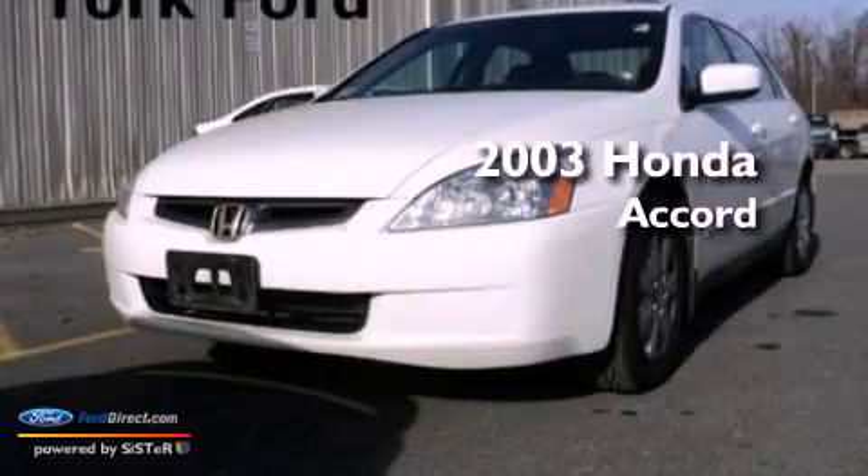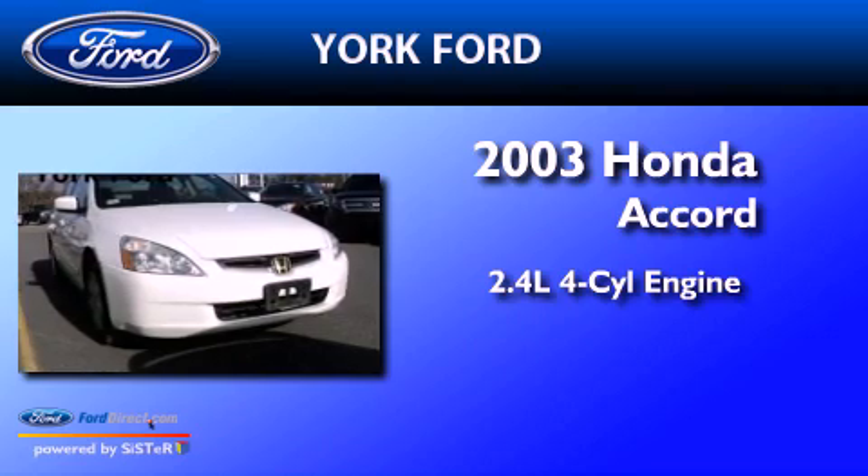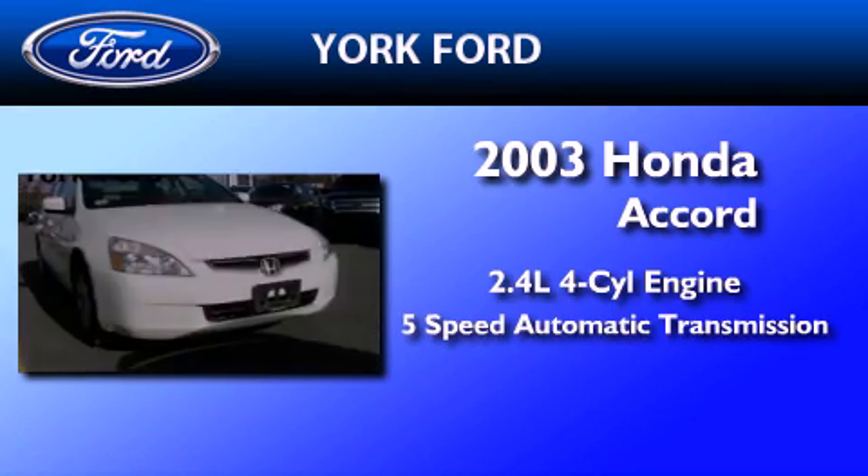This is a 2003 Honda Accord. It features a 2.4-liter four-cylinder engine and a five-speed automatic transmission.